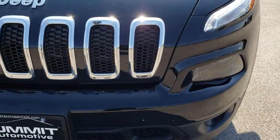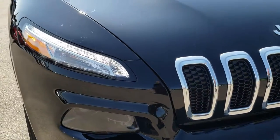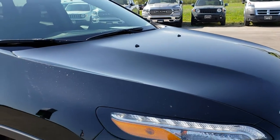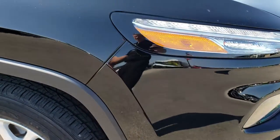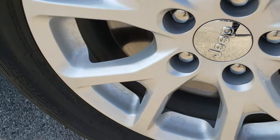The front bumper is absolutely perfect. You have the 7-slotted grille — Diamond Black is the color. Didn't see any dents or dings on the hood. This side of the front bumper is in excellent shape. Passenger side rim — no scuffs, no scrapes.